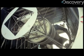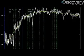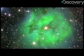Astronomers conducted the project in two phases. The first phase, SDSS-1, completed operations in June 2005, measuring spectra of more than 675,000 galaxies and 90,000 quasars.